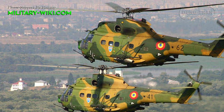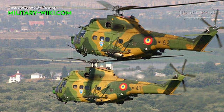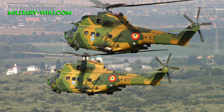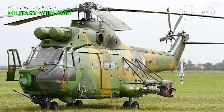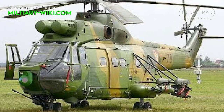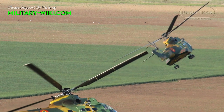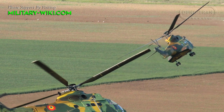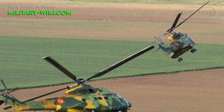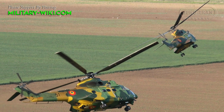The IAR-330 Socat upgrade, developed in cooperation with Elbit Systems, is fitted with advanced avionics, an electro-reconnaissance and anti-armor system, a nose-mounted 20 mm cannon, 8 Spike ER anti-tank guided missiles, and unguided rocket launchers. Introduced in 1999, a total of 24 Romanian helicopters were upgraded to this standard and are used as anti-tank gunships.